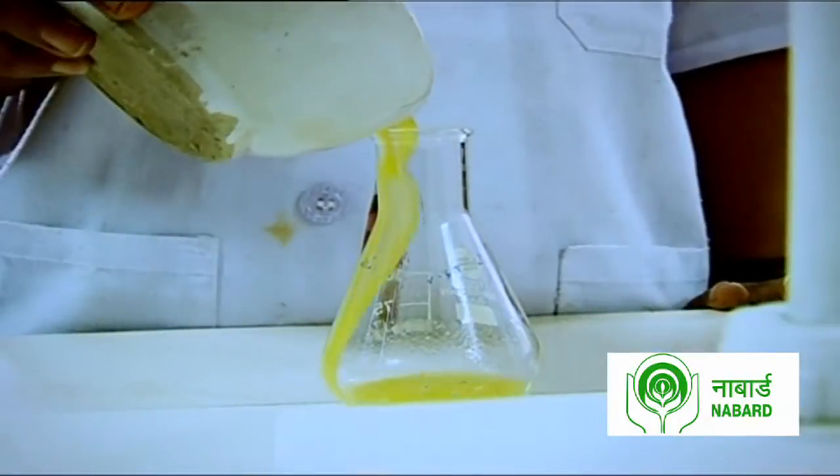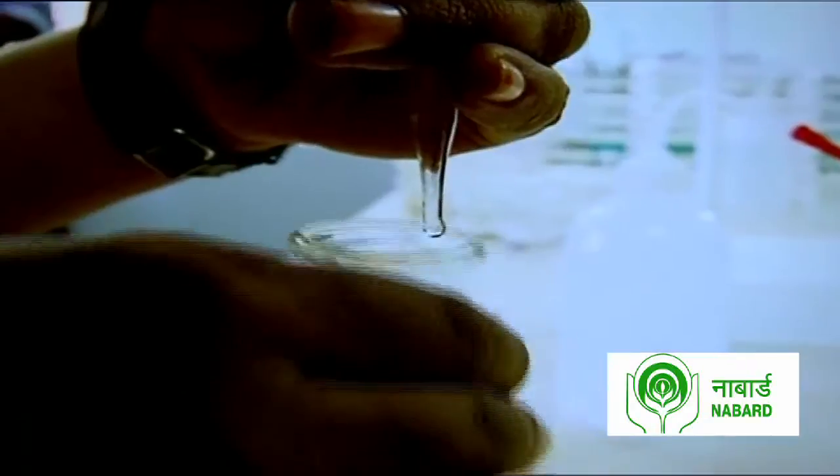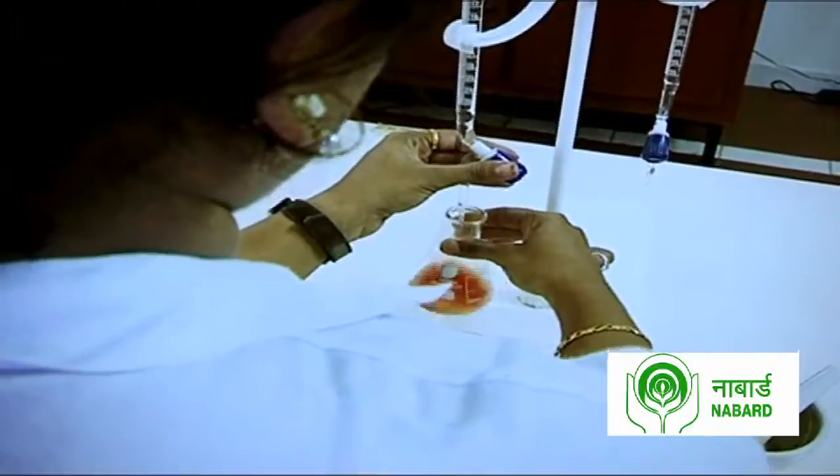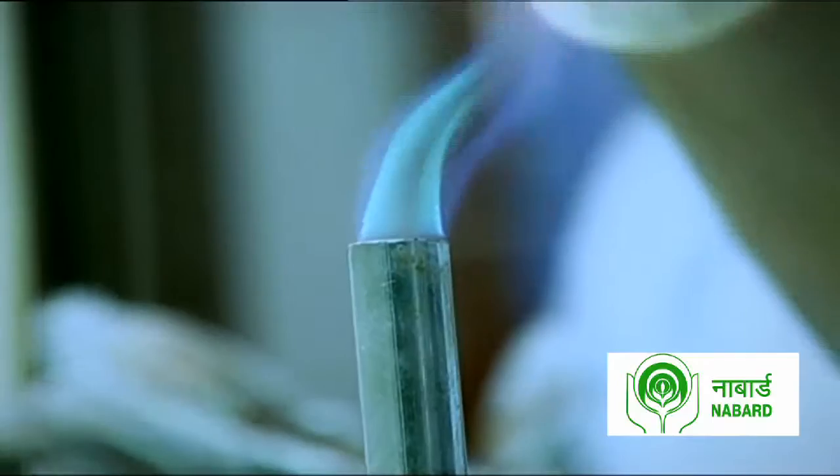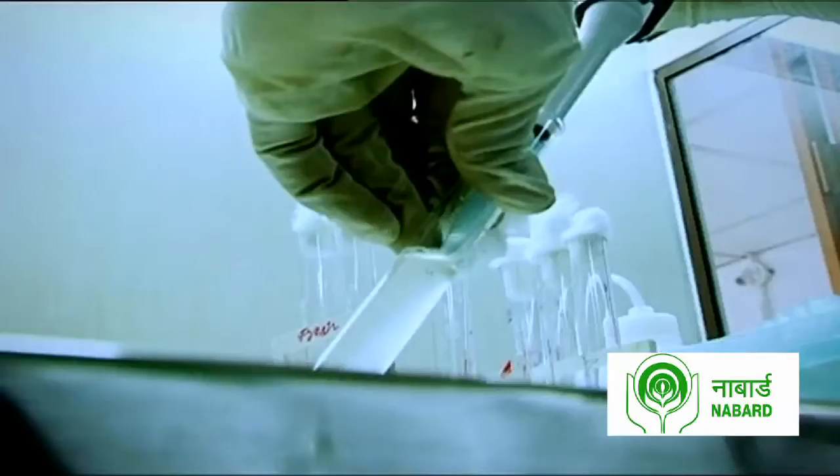Each product that comes out of the factory is tested here by highly qualified scientists to ensure that all nutrients are intact and no undesirable substances come up in the factory operations.